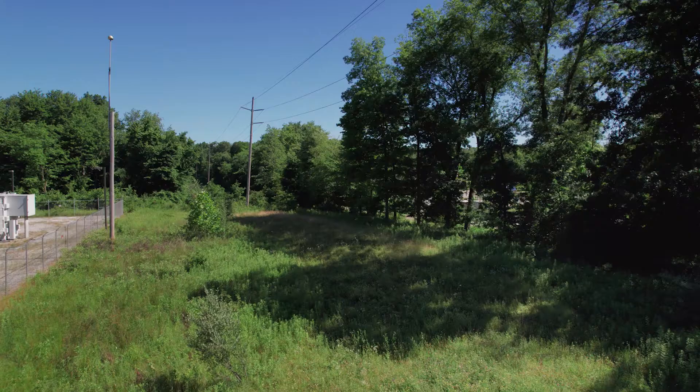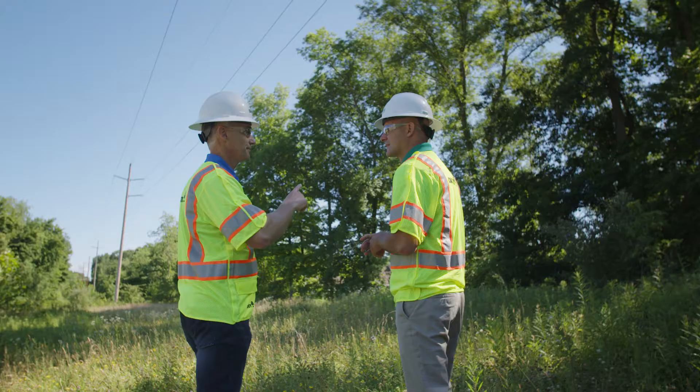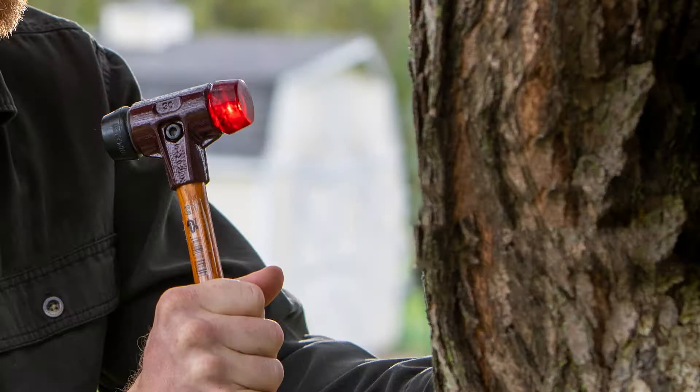Thankfully, professional arborists have found several ways to assess trees on the right-of-way for safety risks. The process starts with a visual observation by a trained utility arborist. Some problems are relatively easy to spot with a professional eye.